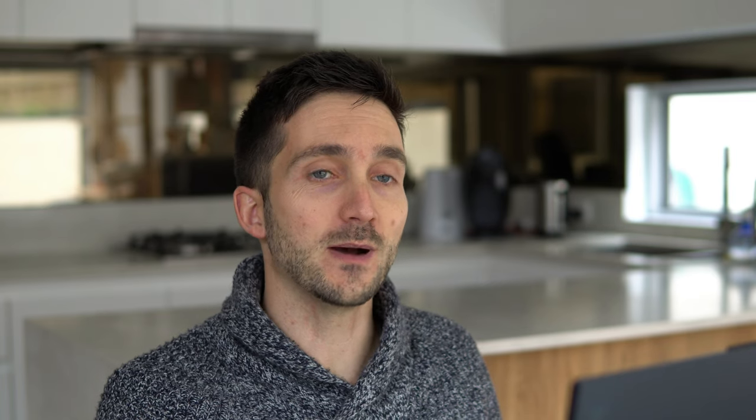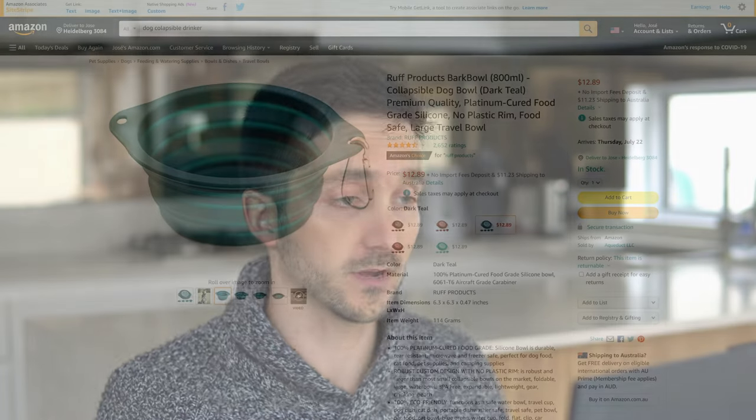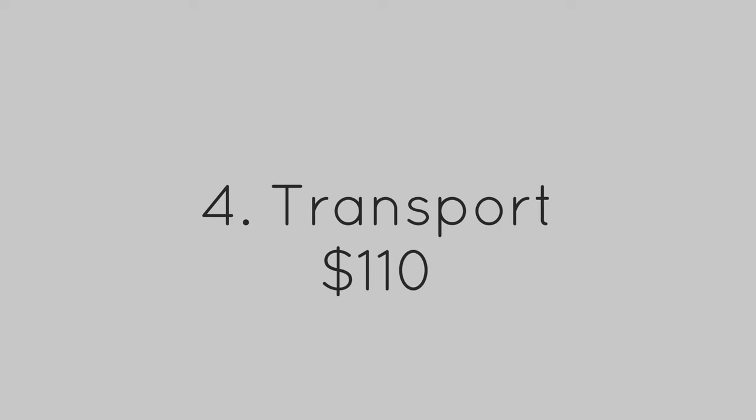Next we need poop bags — $15 for 540 biodegradable bags, I think that's a go. One thing I really like to have when I'm out and about with the dog is a collapsible dog bowl to offer the puppy some water. I found one for $13 — let's put this in our cart. That gets us to the end of the transport section. It's actually less than I thought — it's $110.